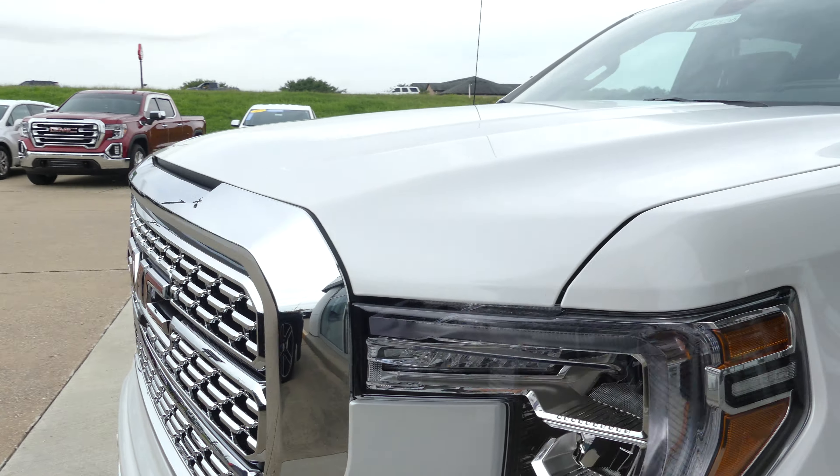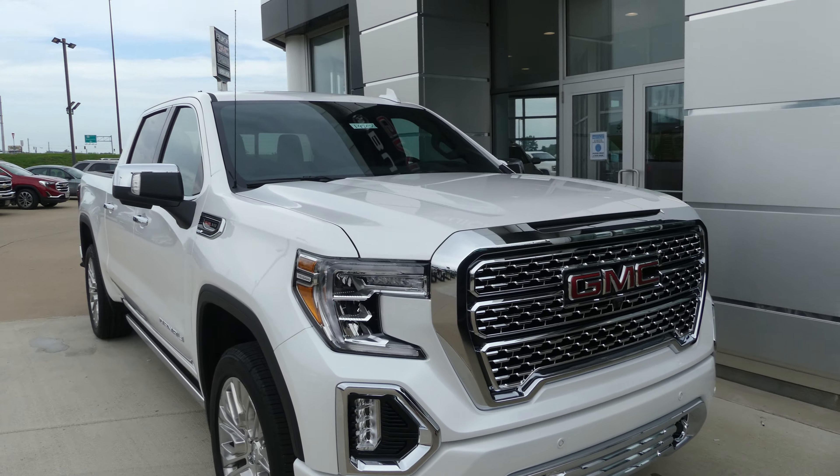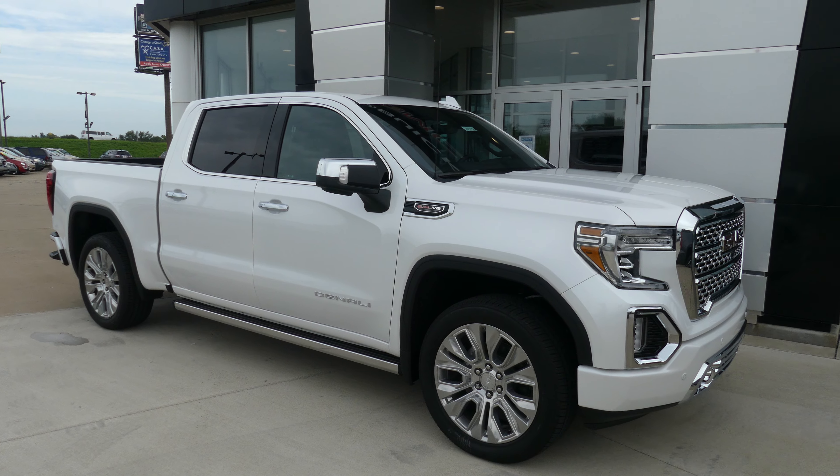Gorgeous summit white exterior paint, and this vehicle does come equipped with remote start, finished off with our honeycomb grille and two chrome front tow hooks. If you have any questions about this truck, give us a call — our number is 812-882-5574.